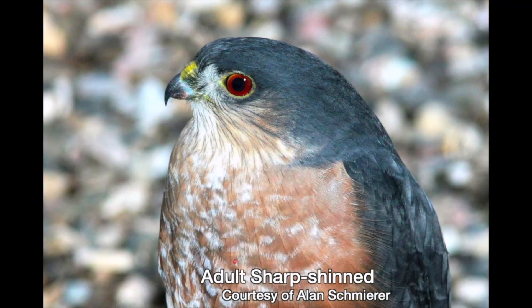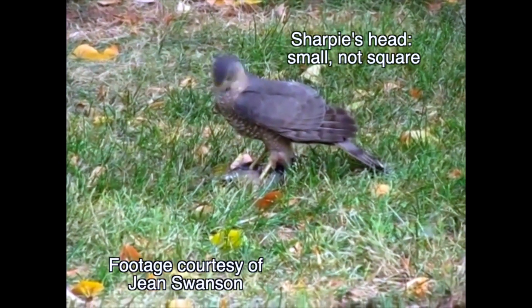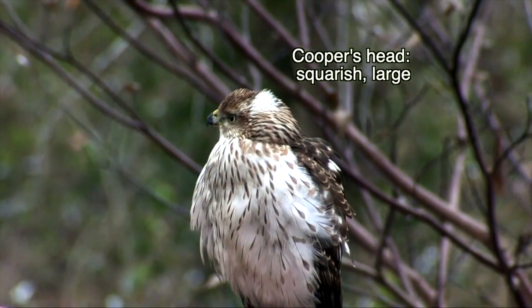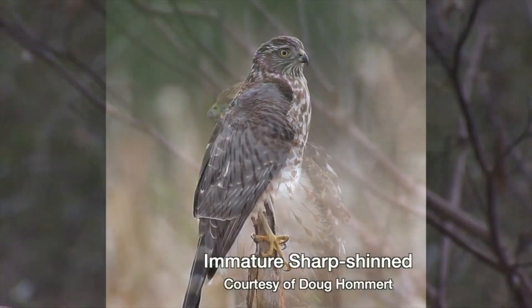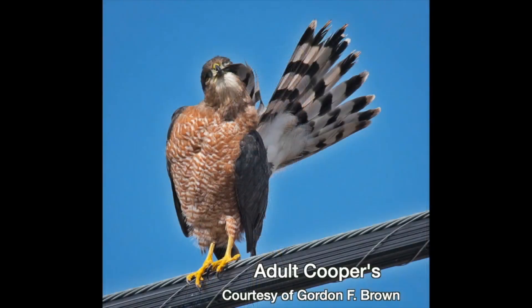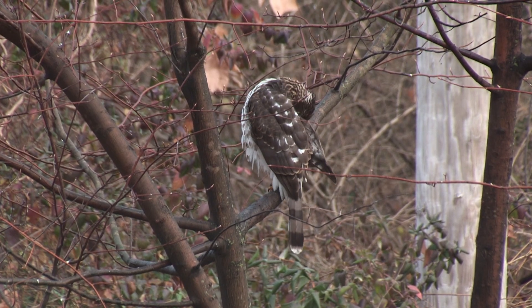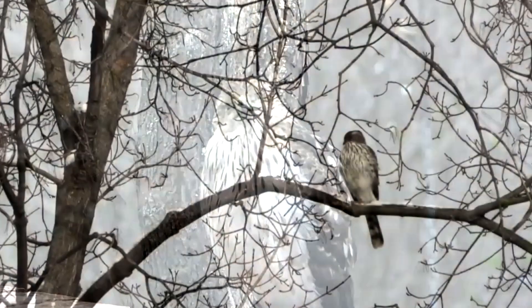Two more differences are the shape of the head and the thickness of legs. A Sharpie's head is smaller proportionally. The plumage on the back of a Cooper's head often bristles, giving it a squarish appearance, and his head is bigger proportionally. Moving from head to toe, Sharpies have thinner legs, like chicken legs, though I usually find the thickness of the legs as problematic as the size comparison. Knowing how the tails, legs, or size differ in each species is useful, of course, but putting it into practice can make you feel like you're trying to pick someone out of a crowd when all you have to go on is an old yearbook photo.